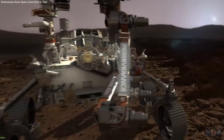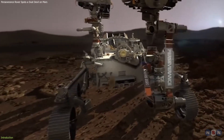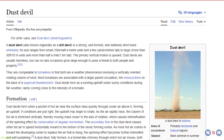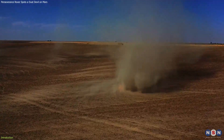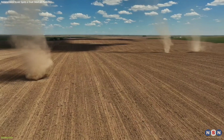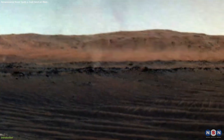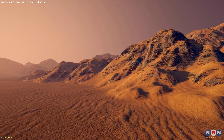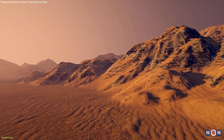Recently, NASA's Perseverance rover has captured a stunning video of a dust devil on Mars. A dust devil is a swirling column of air and dust that forms when warm air rises and mixes with cooler air. They are common on Earth, but they are even more spectacular on Mars, where the thin atmosphere and the dry surface create ideal conditions for them to form.